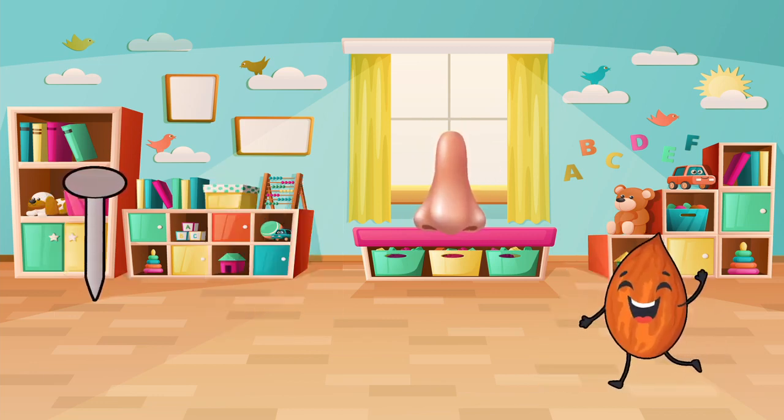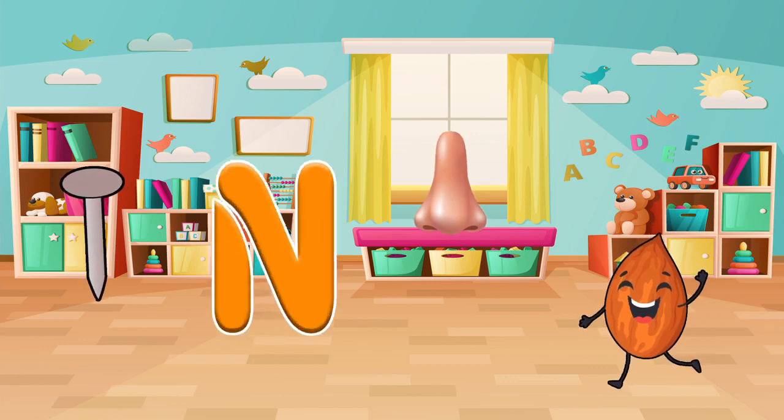Find things that start with the letter N. Do you see an owl? A nail? Or a nose? Let's pick one and say it out loud. Nose! Well done!